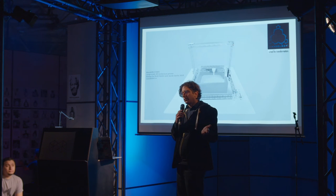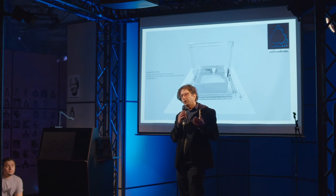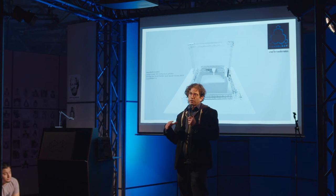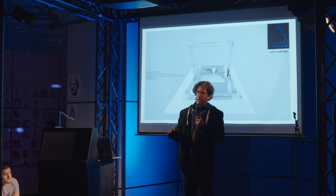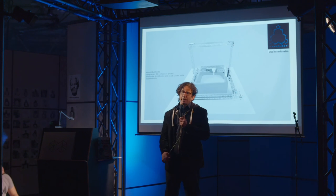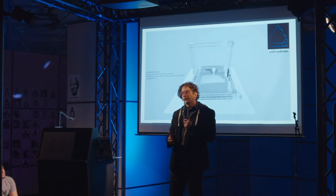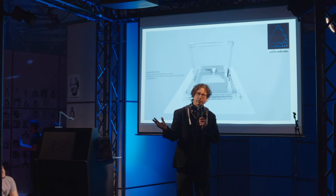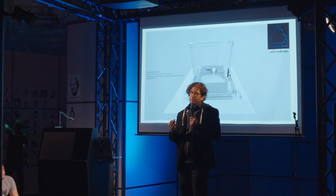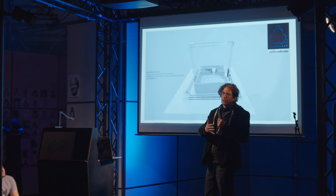Cement accounts for about 10% of greenhouse gases produced, because one main ingredient is lime — you take limestone, put it in a kiln, it releases a lot of CO2 and takes a lot of fuel. But that's just one way of making a binder for cementitious materials. You can use basalt, ash, or other things. The idea behind this decentralized distributed material science lab is to research different blends and then open-source that knowledge.